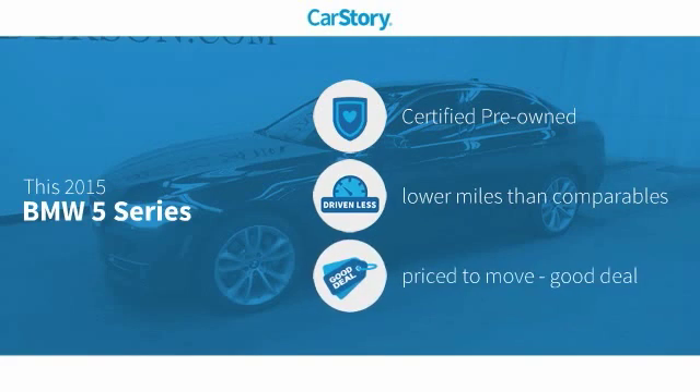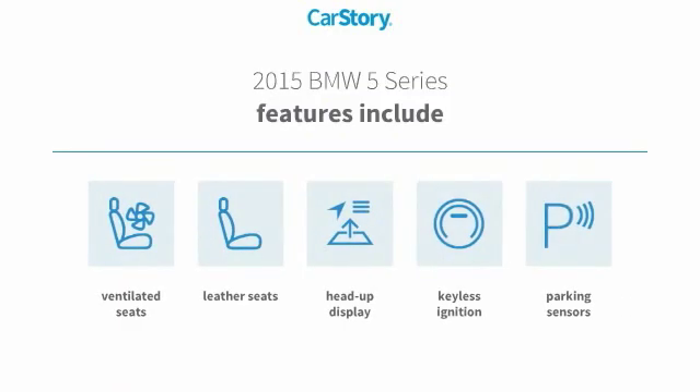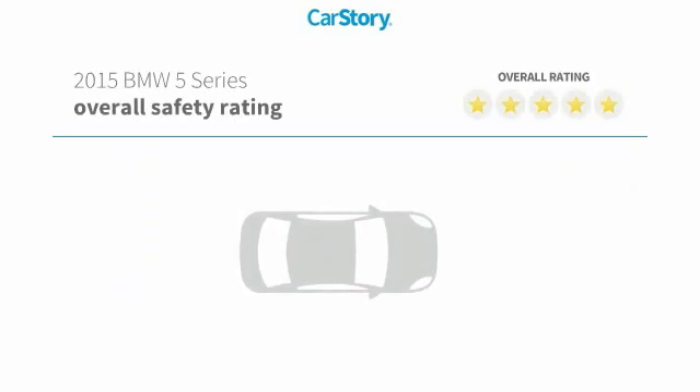This vehicle is certified pre-owned, with low miles and a good deal. Features include keyless ignition, parking sensors, leather seats, heads-up display, and ventilated seats, with these ratings.